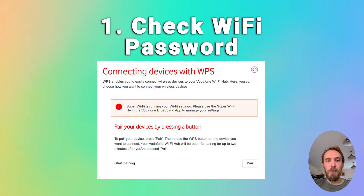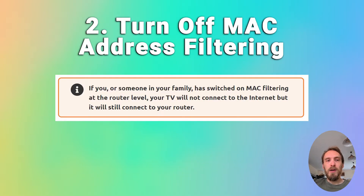To fix router Wi-Fi problems, first make sure that your Wi-Fi password is correct. Try disconnecting Wi-Fi on your phone and then reconnecting using the password to confirm your phone can definitely connect using it. You also want to make sure that your router is not set up for MAC address filtering. If you or someone else has switched this on at the router level, your TV will be able to connect to the router but won't be allowed to access the internet through it. If your TV is connecting to the router but can't get internet, check for MAC address filtering.